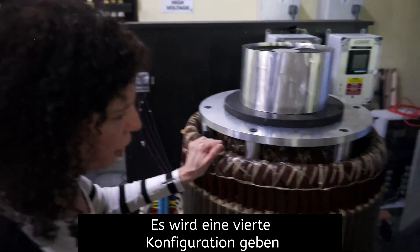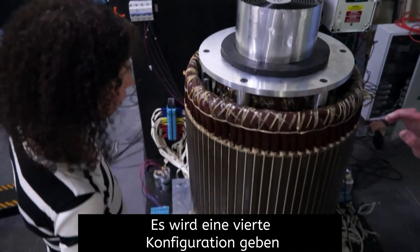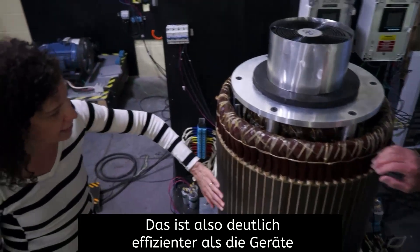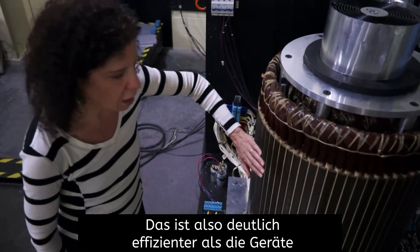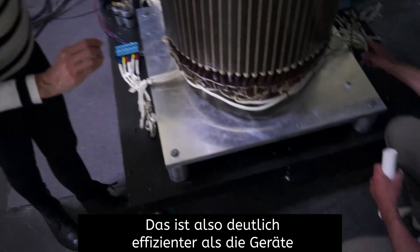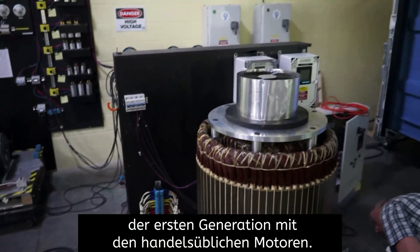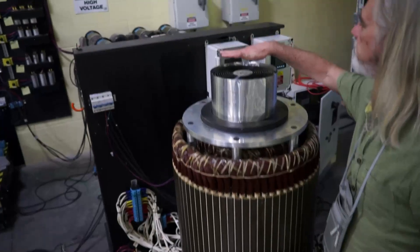And it's going to have a fourth configuration in it as well. This produces significantly more power — it's just significantly more efficient than the units on the first generation.